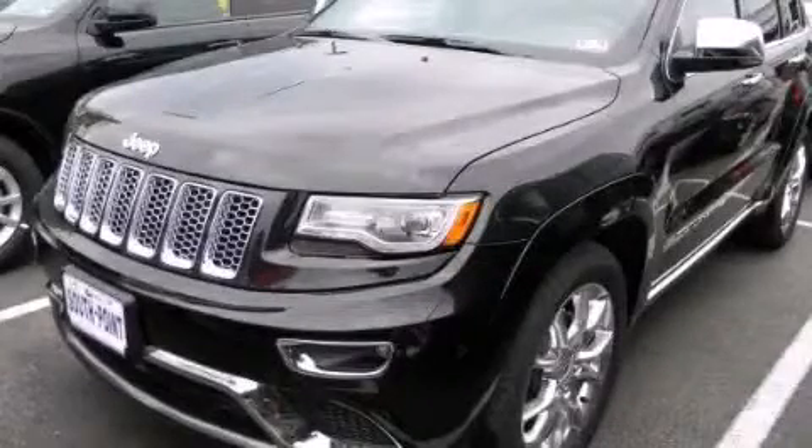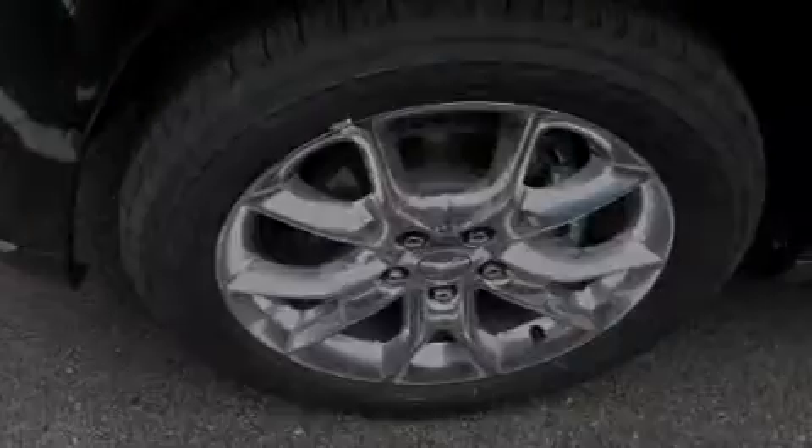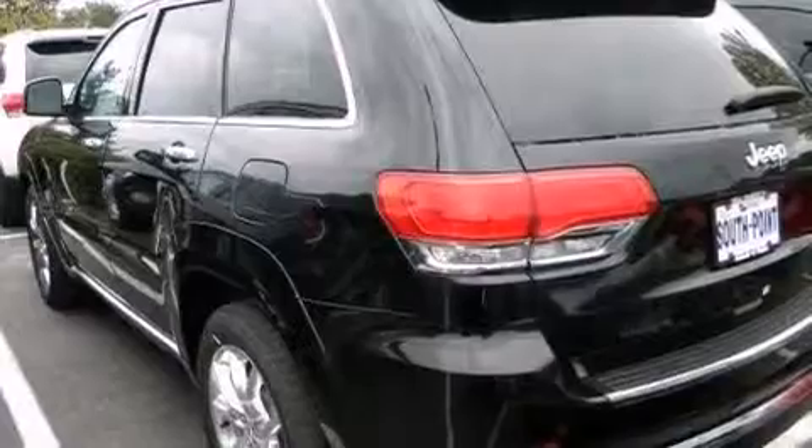This is a brand new 2014 Jeep Grand Cherokee, a big SUV for big fun. It has a 3.6-liter six-cylinder engine and an automatic transmission.